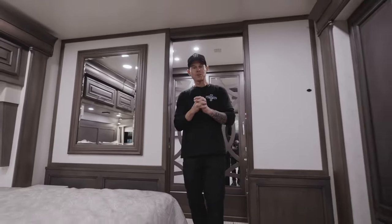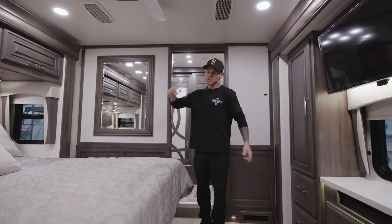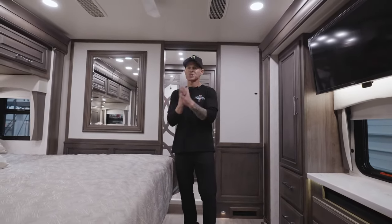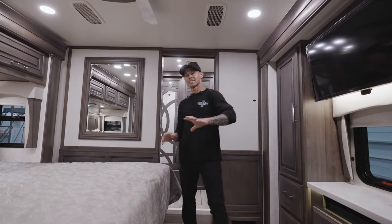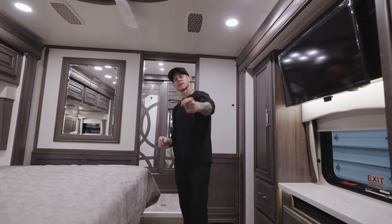This is our weekend getaway — every weekend we go to the motocross track, supercross, we're always racing. We fly in on a Thursday and go straight to the coach. This is our home away from home for our family at the races. You understand how important this coach is to us — it's like part of the family. When we're not home, we are in this, so this thing's got to work for the family. We'll see you at the races.